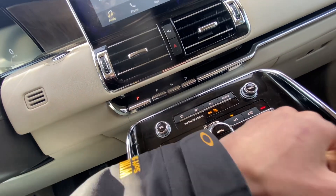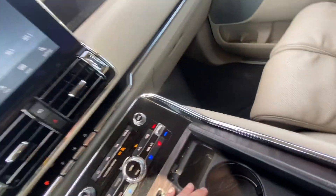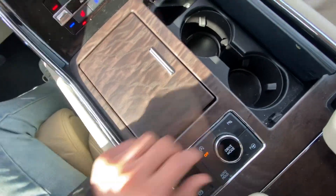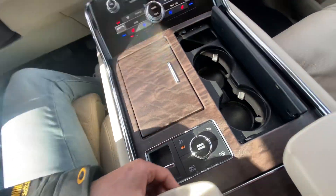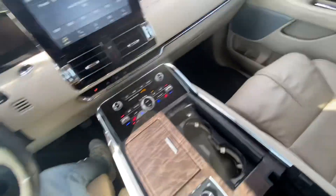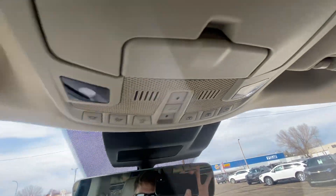There are volume settings, tune options, physical climate control buttons, dual climate control, heated and cooled seats, storage bins, auto start-stop, all your different drive modes, auto hold, emergency park brake, and a huge storage cubby down below. There's also a CD player, a nice big panoramic sunroof, a sunglass holder, a universal garage door opener, and all your sunroof and dome light options.